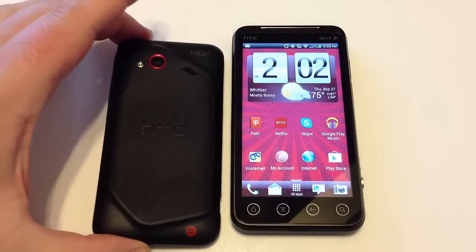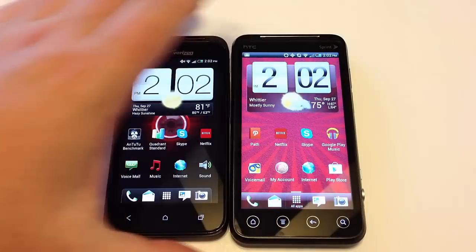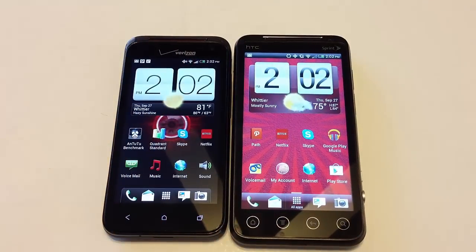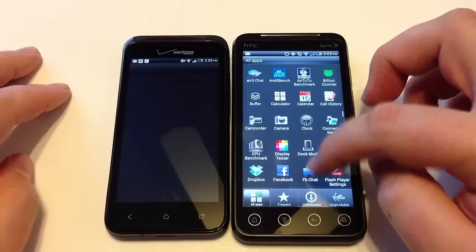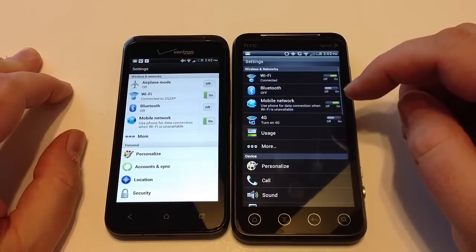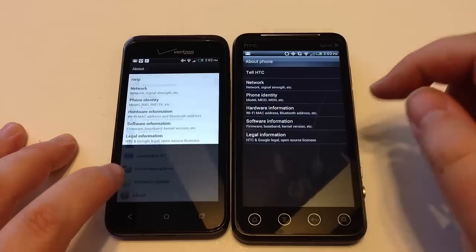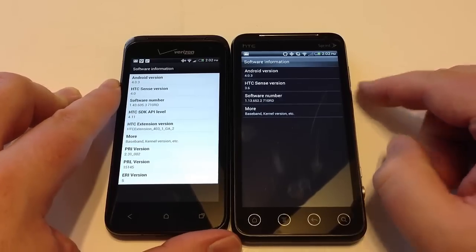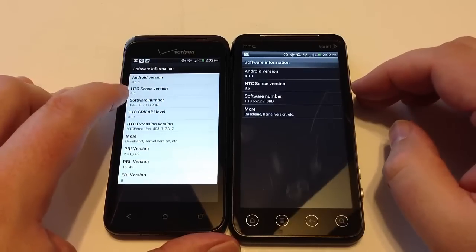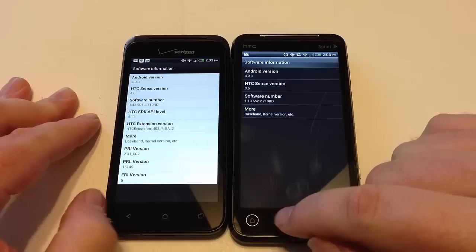There is Beats Audio on the HTC Droid, but it does not appear to be on the HTC EVO V4G. Let's check the software on both devices. Both are running Android 4.03. We have HTC Sense 4.0 on the Verizon Droid, and HTC Sense version 3.6 on the Virgin Mobile phone.